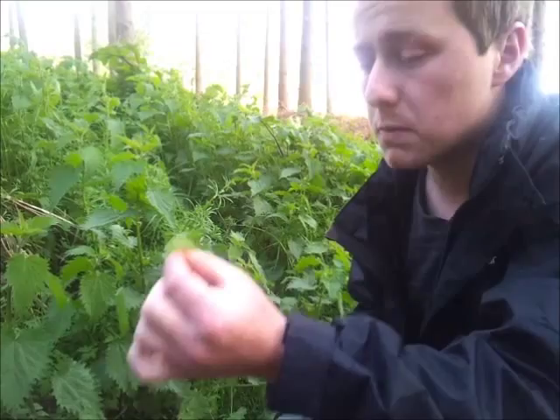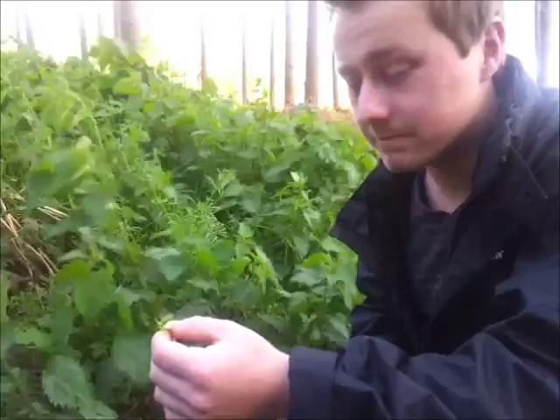But the wood sorrel is the plant that I want everybody to see. It's best between April and May. So that's another one for you to find — good luck with that, folks. Take care.